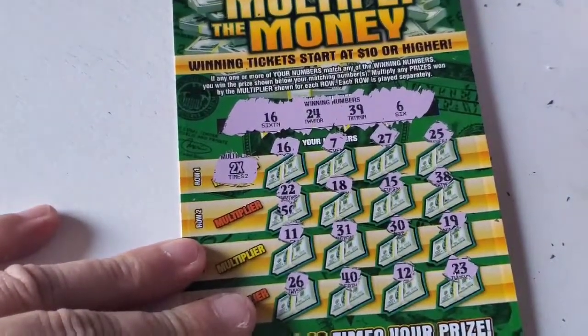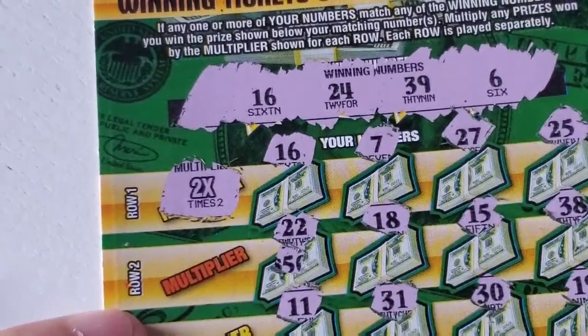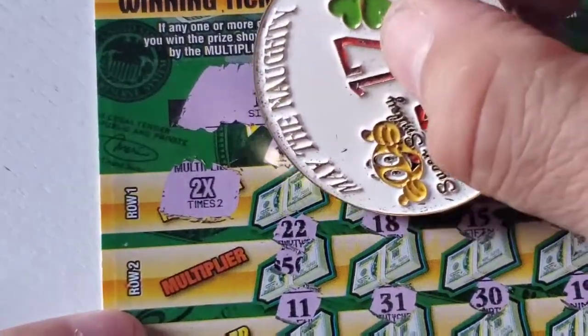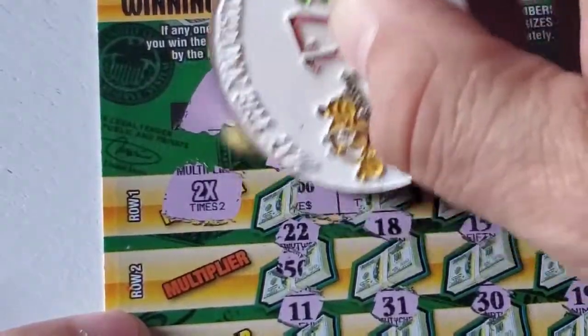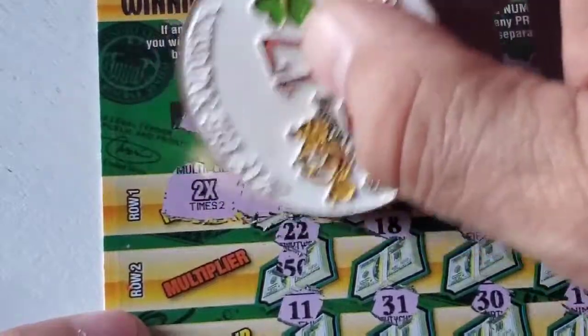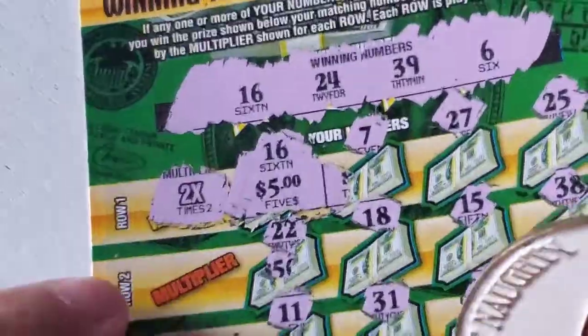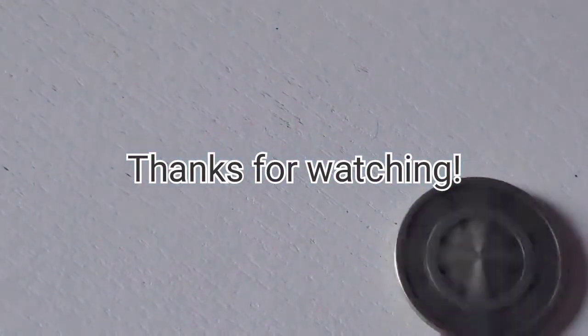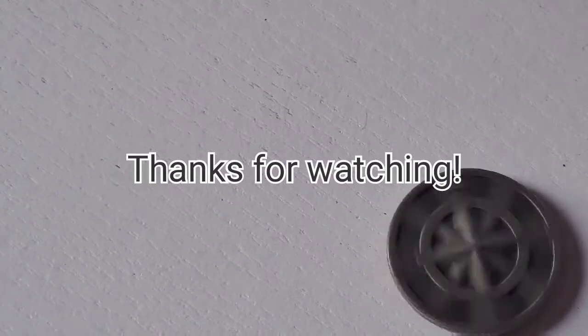Let me zoom in — focus — there we go. Let's see what we have under the 16. We have a five, so we have a ten dollar win. Thanks for watching, hit that like button, leave a comment down below, and I will catch you on the next one. Bye!